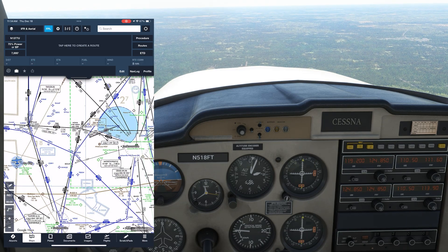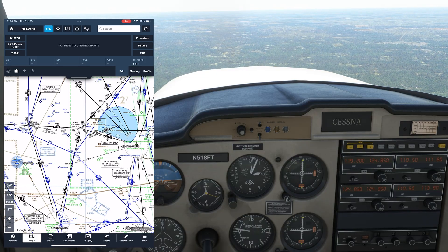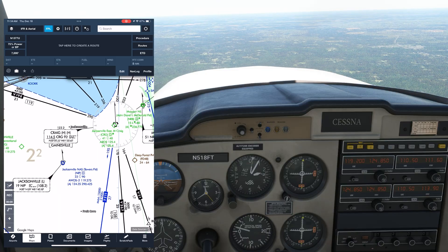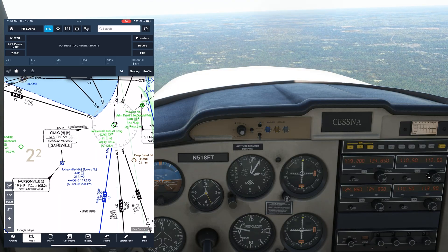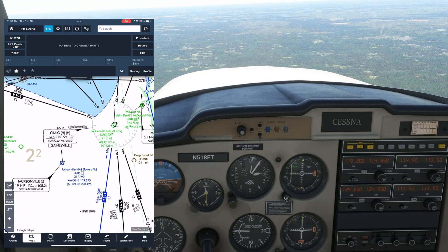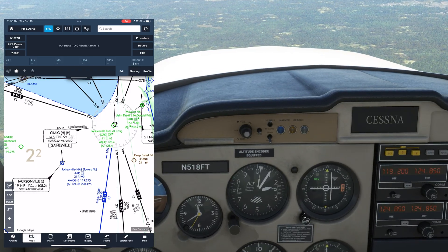Here we're flying west of the Craig VOR in Florida, about 60 miles away. We're going to demonstrate what the 1 in 60 rule looks like in our aircraft. Let's set the VOR into NAV1 at 114.5. We're close to the 270 radial, which we'll set on the VOR head.